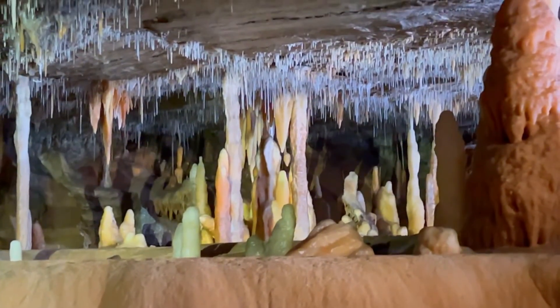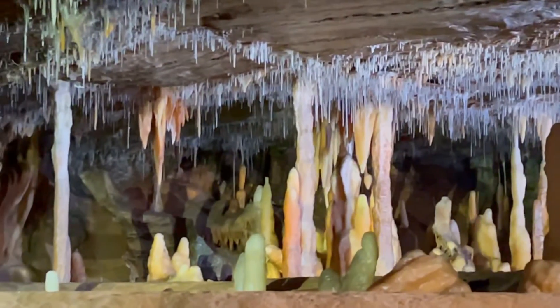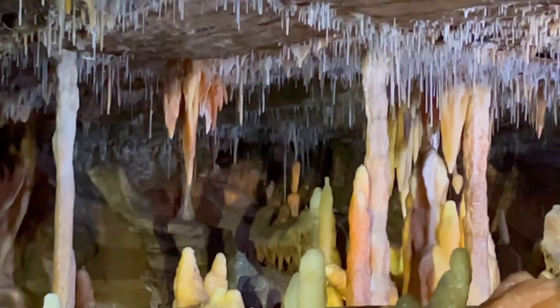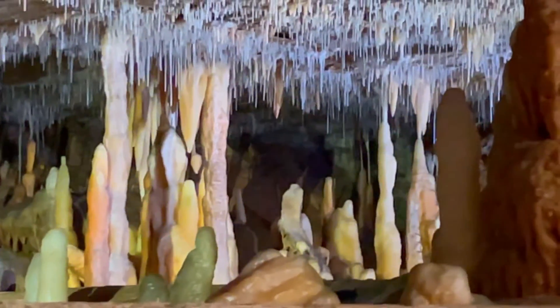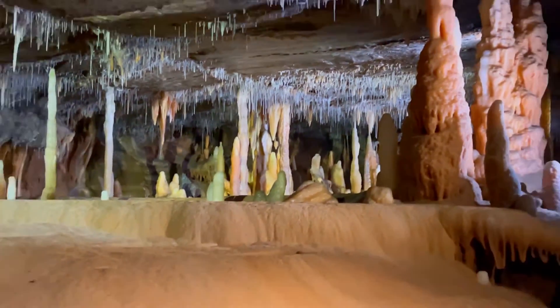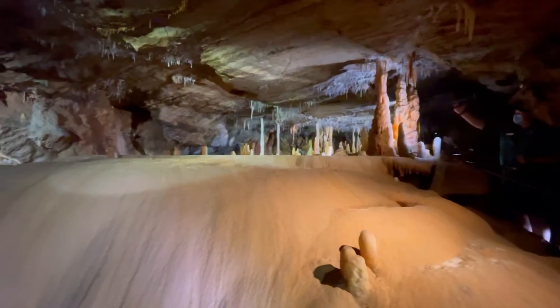Water droplet after water droplet, these straws can form many centimetres long. When that straw becomes blocked, they form into these stalactites, which are the bigger ones you can see hanging down. So when the water is forced around the outside of the straw, that calcite slowly thickens it and builds it up. When the water drips off the end of the stalactite or off the ceiling and onto the floor, that's how these stalagmites are made, which are the ones that grow upwards.